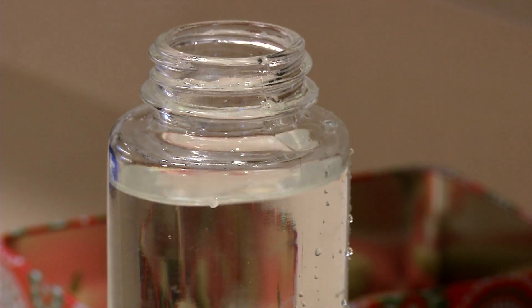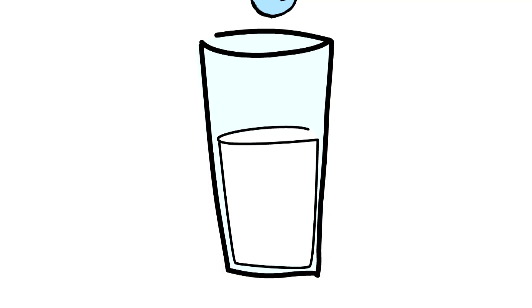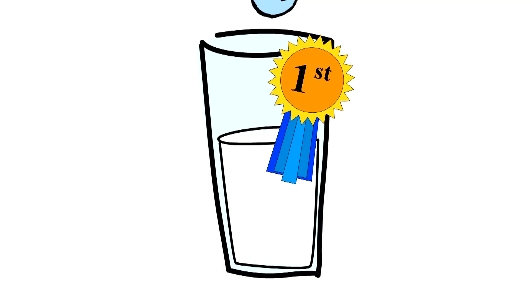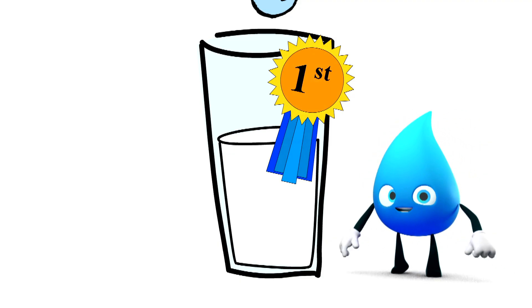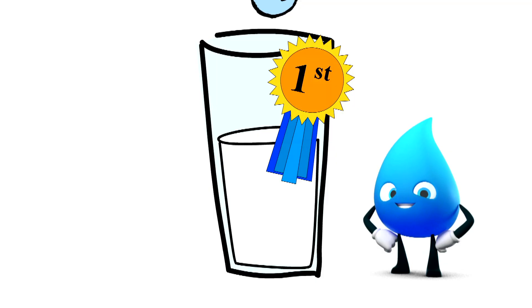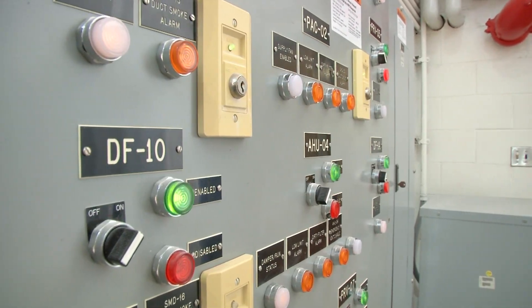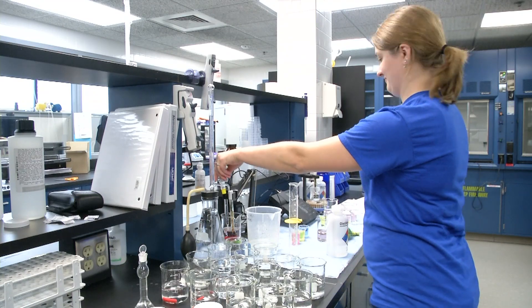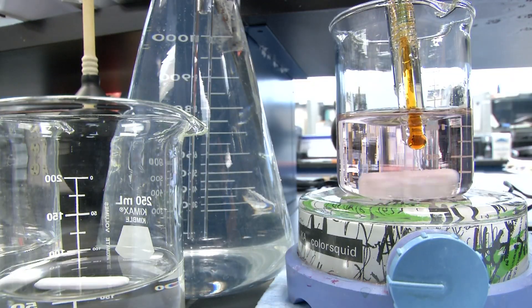Soft water that also tastes good. Bloomington Water was awarded the best in glass, aka first place, during an American Water Works Association conference. I always knew there was something pretty special about me! I think it's our operators that are on staff, paying attention and trying to make things better and more consistent. The better we do our job, the better the water is.